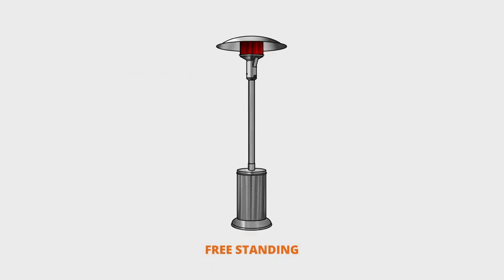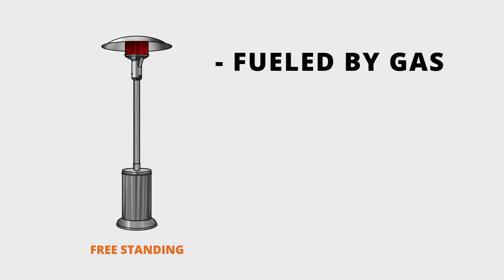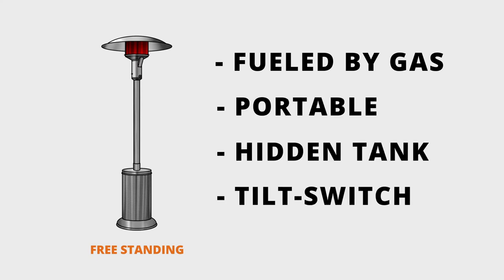Beginning with free standing patio heaters: they're typically fueled by gas, they're portable, they hide the propane tank for a cleaner look, and they have a safety feature called a tilt switch. The tilt switch operates as an emergency shutoff in the case that the patio heater is accidentally tipped over.